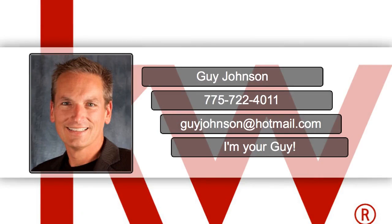Call me for a private showing today. I can be reached at 775-722-4011.